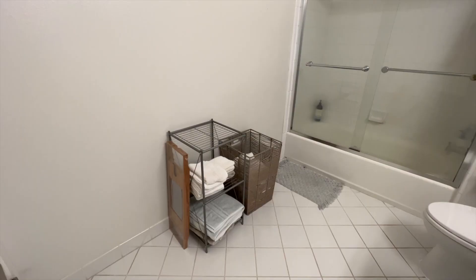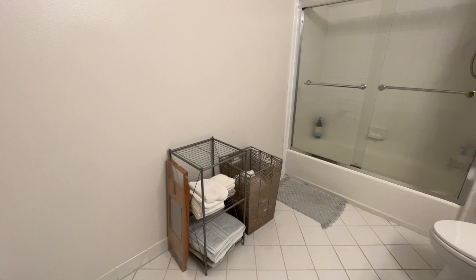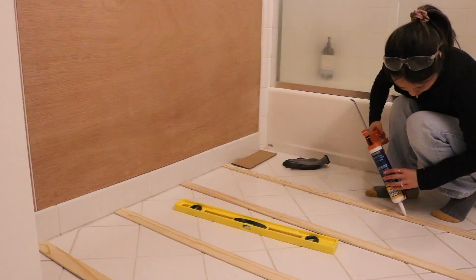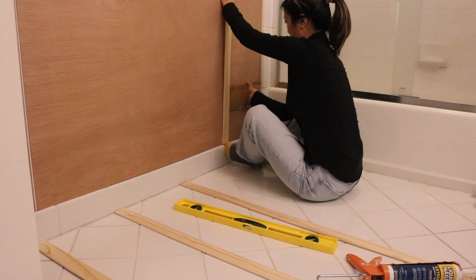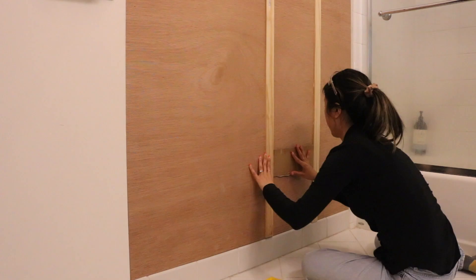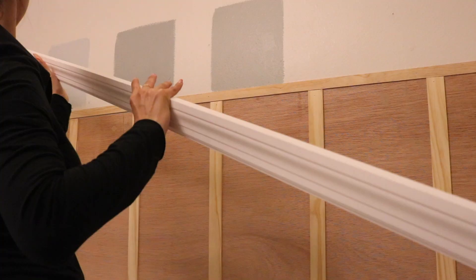We've got this giant blank wall on this side and I knew I wanted to do some sort of wall paneling to create some interest. I looked up a lot of different wall paneling ideas and decided on doing a DIY board and batten wall — we had done it in our home office before so I knew exactly what to do. I felt it was a really nice way to bring in that classic balance I wanted, by topping the board and batten with a detailed molding.